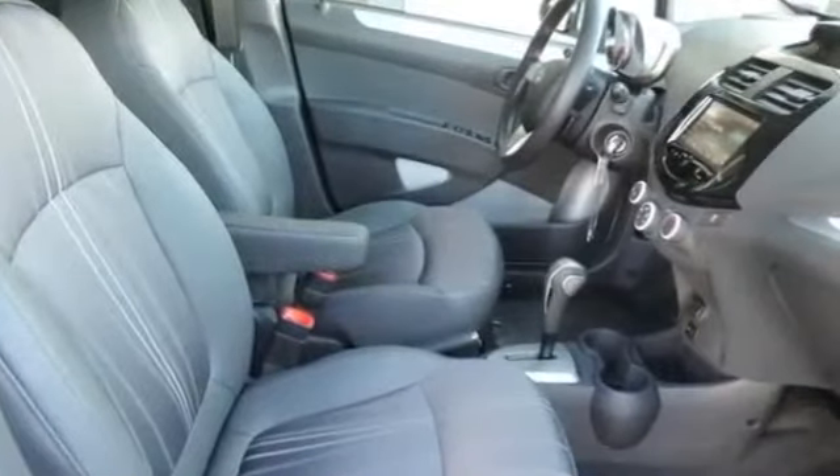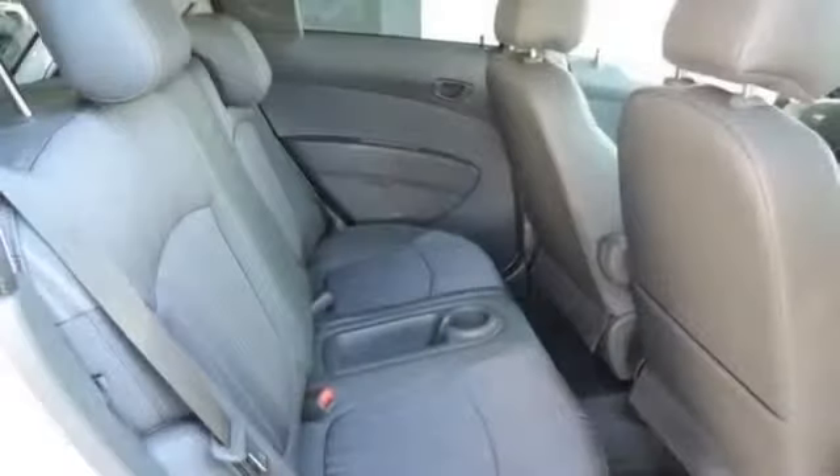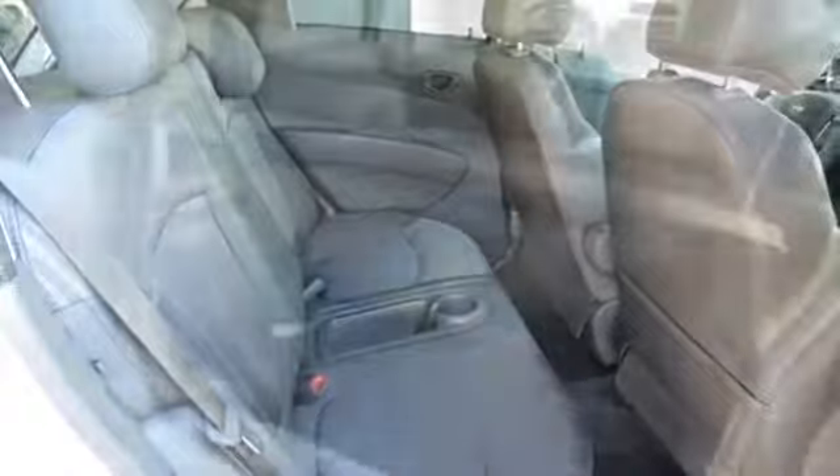Power mirrors, power steering, power windows, rear window defroster, rear window wiper, satellite radio, split folding seats, spoiler, steering wheel controls, tachometer, thermometer, tire pressure monitoring system, traction stability control, trip computer, vanity mirror light, and more.